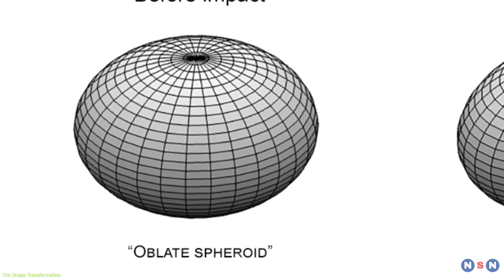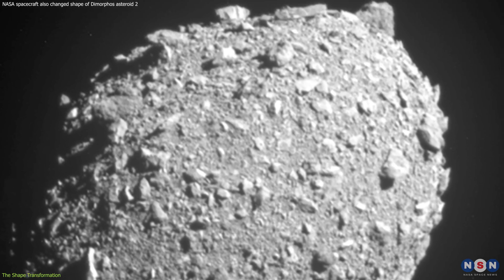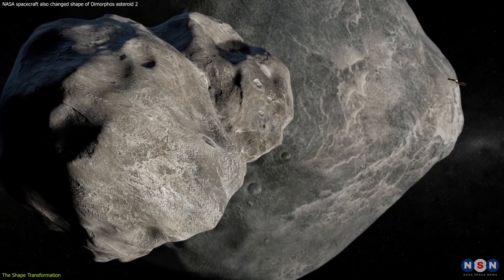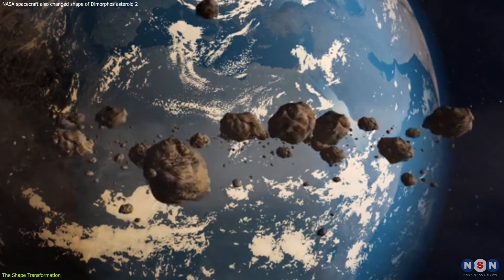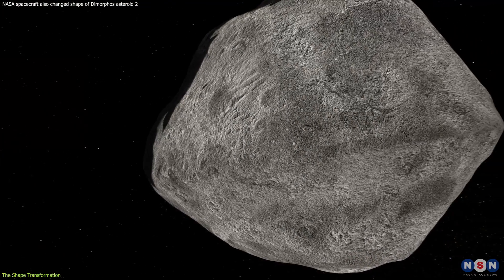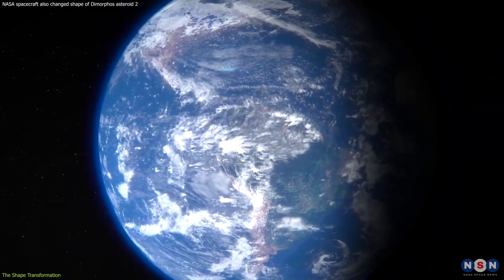Previously a squashed ball, this asteroid now showcases an elongated form. This isn't merely about aesthetics — it's about the physics of impact, the composition of asteroids, and the potential for future asteroid deflection strategies. This unexpected outcome reveals the asteroid's internal makeup and how such bodies can react to external forces, providing invaluable data for safeguarding our planet.